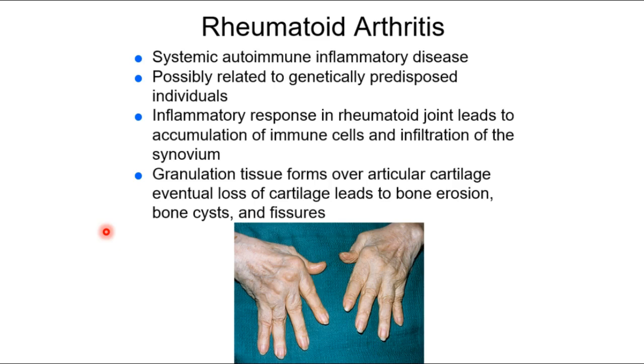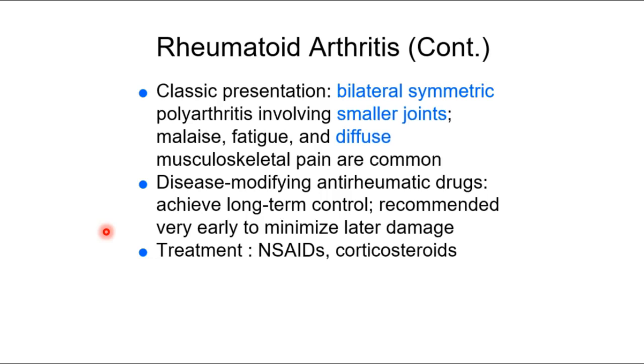Rheumatoid arthritis is an autoimmune condition attacking tissues inside joint spaces, especially small non-weight-bearing joints. That characteristic of small, non-weight-bearing joints is how we ultimately differentiate it from osteoarthritis, in addition to the fact that it's autoimmune — whereas osteoarthritis, as far as we know, is not. That autoimmune reaction can lead to loss of function and quite a bit of pain. The presentation tends to be bilaterally symmetrical, affecting both hands equally, with diffuse musculoskeletal pain.